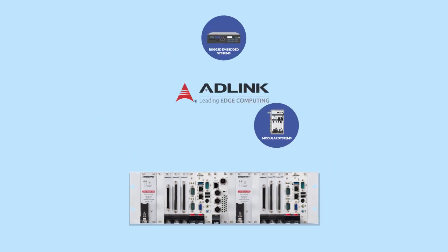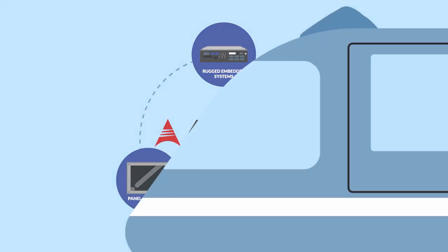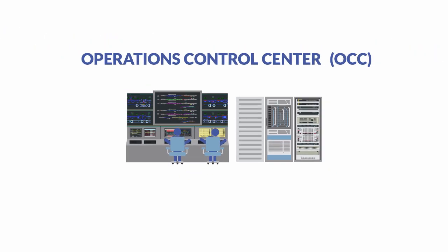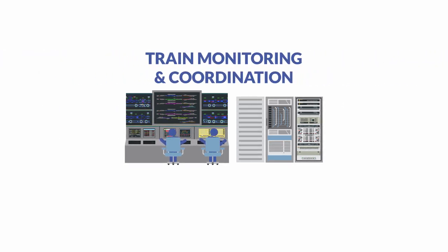ADLink railway systems supply all this and much more. If your railway deployments could benefit from a high-value, industrial-caliber backbone able to surpass tomorrow's IT demands, keep watching. Accurate information requires reliable systems located in trains feeding constant data streams back to the operations control center, which in turn manages train monitoring and coordination throughout the railway network.